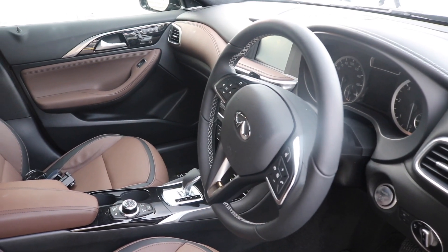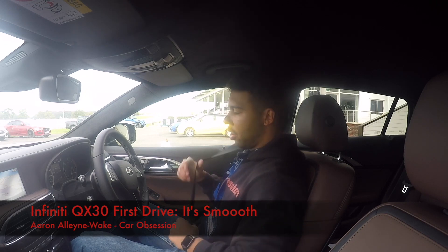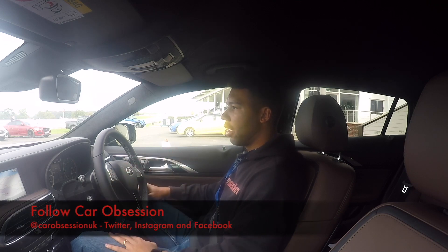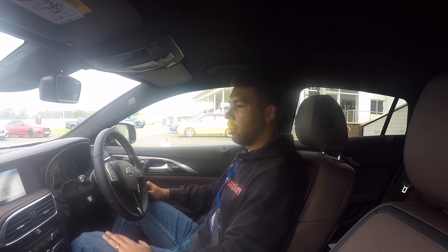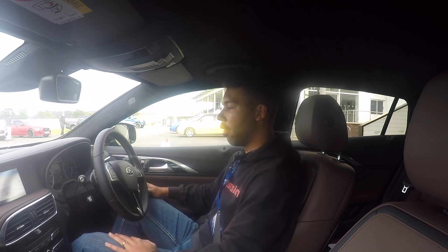You now join me in the Infiniti QX30, and I must be honest, Infiniti is a brand I don't know a great deal about. It launched in 1989 in America, then came over to the UK in 2009. The brand hasn't sold a great number of cars in the UK because it is still a growing brand — 2009 wasn't that long ago.